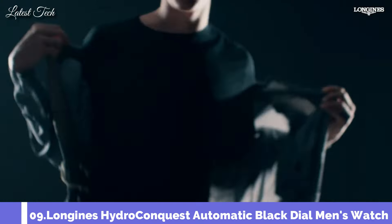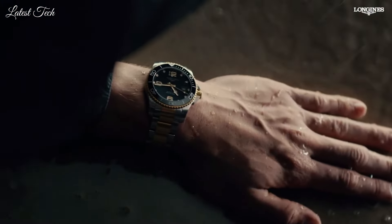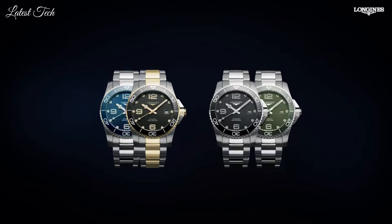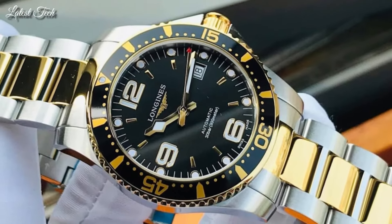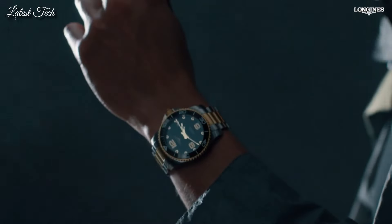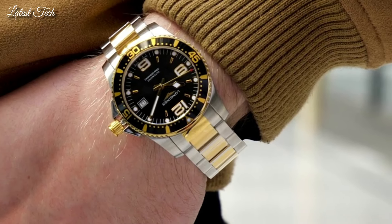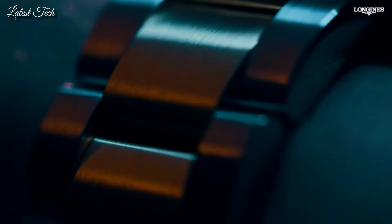Number 9: Longines HydroConquest Automatic Black Dial Men's Watch. Stainless steel case with a two-tone silver-tone and yellow gold-tone stainless steel bracelet. Unidirectional rotating yellow gold-tone bezel with an inlaid black ceramic ring. Black dial with luminous yellow gold-tone hands and index hour markers. Analog automatic movement, scratch-resistant sapphire crystal, screw-down crown, 41mm case, fold-over clasp, water resistant at 300m/1000ft. Functions: date, hour, minute, second. Luxury watch style, Swiss Made.